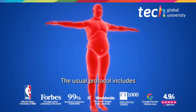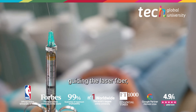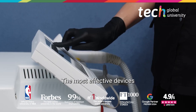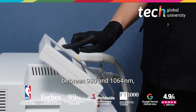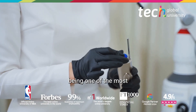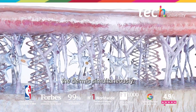The usual protocol includes infiltration of tumescent anesthesia and the use of a cannula guiding the laser fiber moved in a fan-like fashion with thermal control. The most effective devices operate at wavelengths between 980 and 1064 nanometers, with the neodymium YAG laser in near-continuous mode being one of the most used for its ability to liquefy fatty tissue and contract the dermis simultaneously.